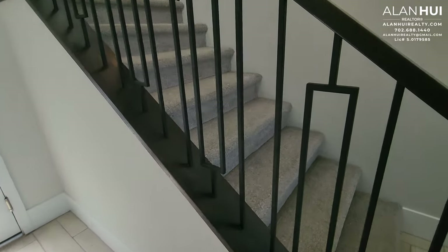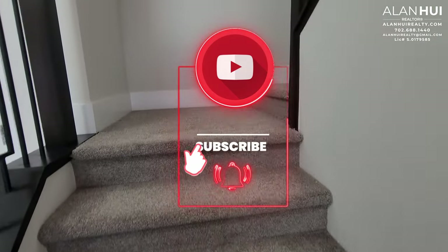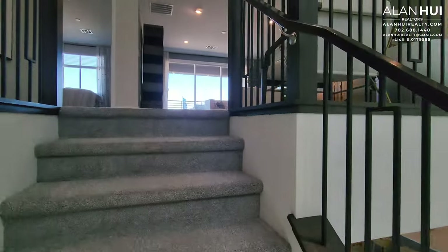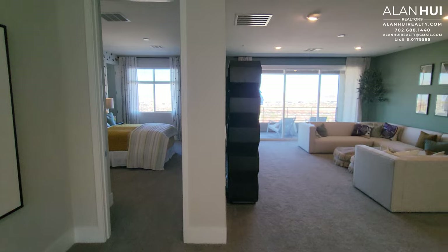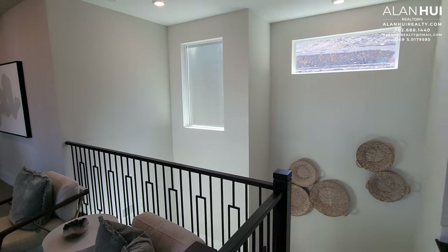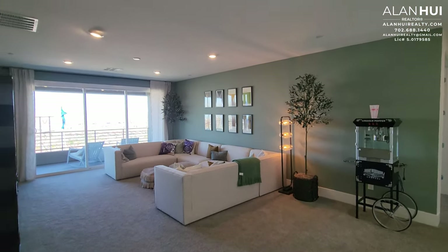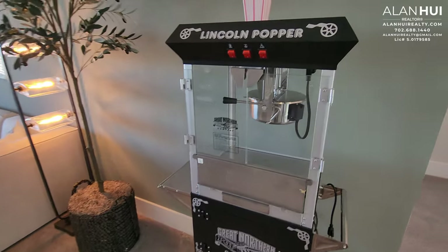The stair rails will be wrought iron. The stairs will have a landing space. On the second floor, we have a large loft. The loft measures 16 by 19 and a half.